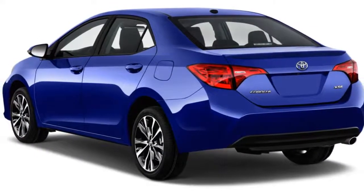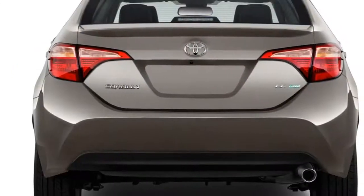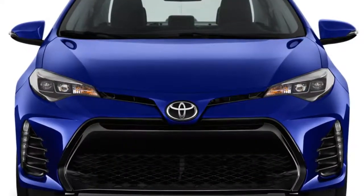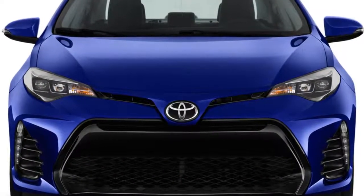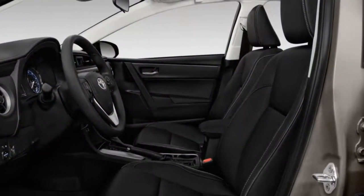Regardless of body style, the Toyota Corolla scores well for its comfort and efficiency, as well as its crash test record. But it loses some points for a chintzy feel inside, its questionable value, and because many rivals deliver more personality without diluting the practical nature that makes the Corolla so appealing.